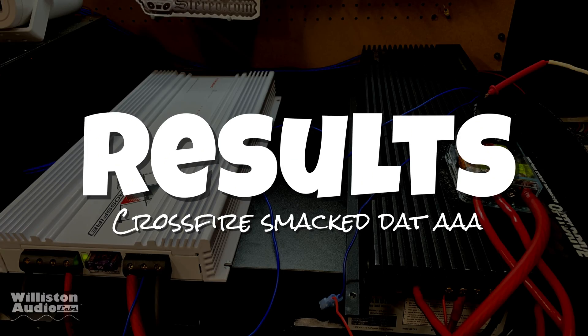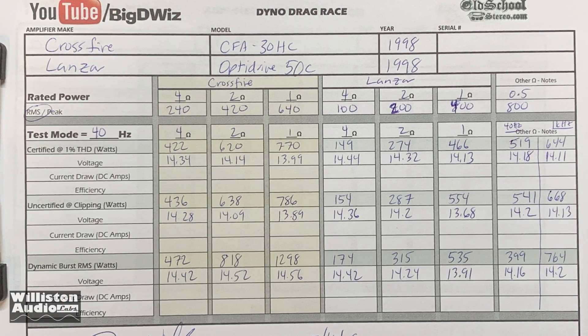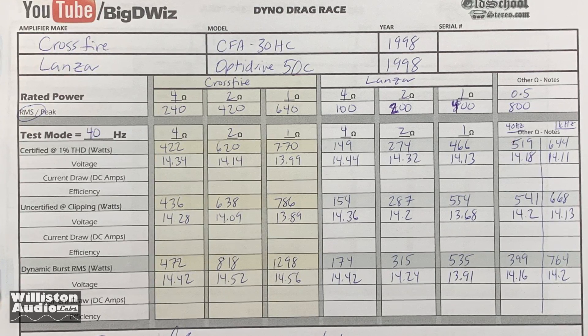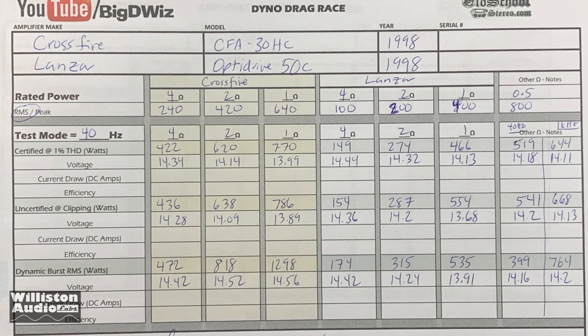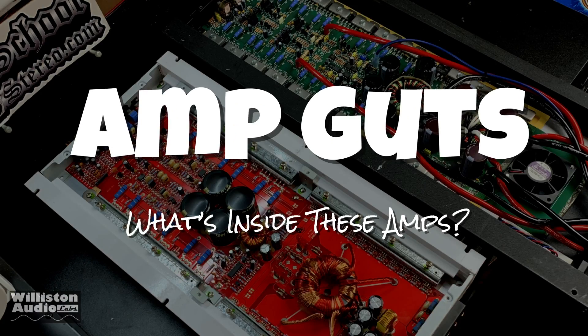Now let's look at the results — you can pause if you want a closer look. The Lanzar actually met its rated power at every single ohm load except for the half-ohm mono. The Crossfire did well above its rating at every single load too. Good job for both amps, but in this case the Crossfire comes out on top.